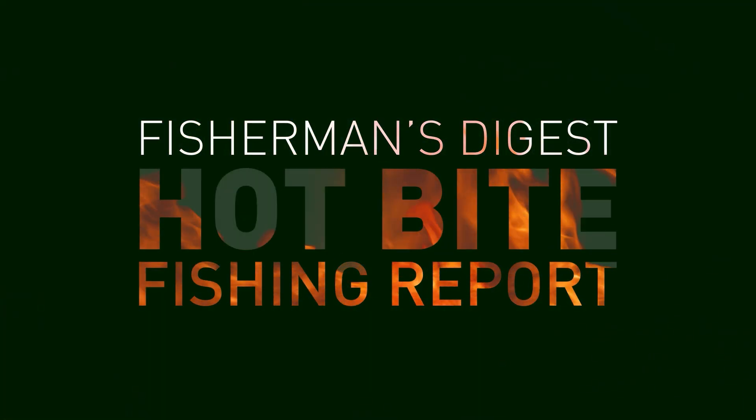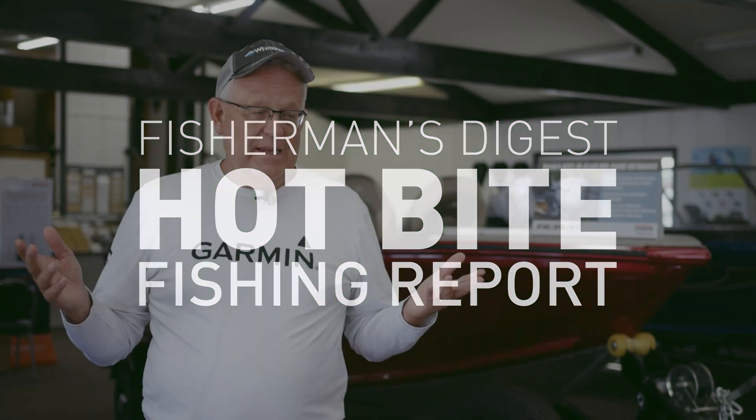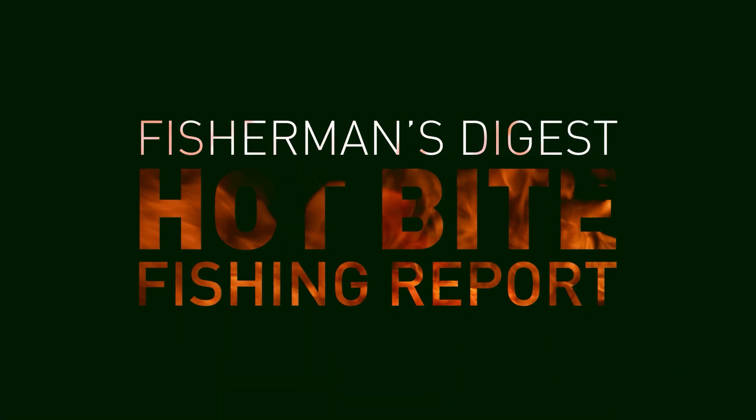We're here at Freeway Sports Center today — get on down, talk with a salesman, and have a great experience on the water. Most importantly, be safe and enjoy Michigan's great resource. We'll be bringing you fishing reports each week from now until December. We'll see you.